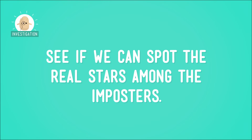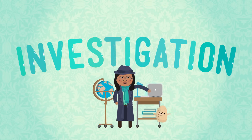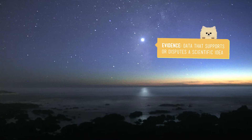Now let's take some of what we've just learned and see if we can spot the real stars among the impostors. It's time to play Star or Not a Star. Here's how it works: we'll look at an image of something in space, I'll give you some clues, and then you'll guess whether the object is a star or not. Here we go! Introducing object number one — Star or Not a Star. Let's take a look at the evidence.